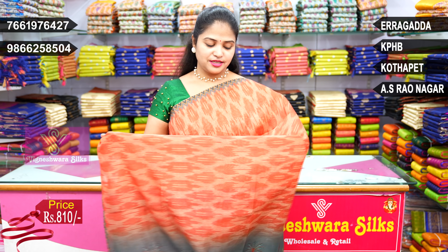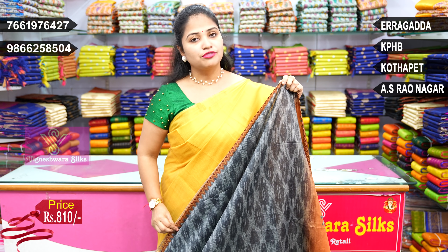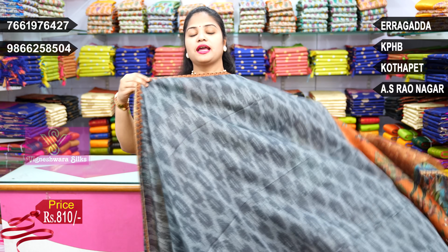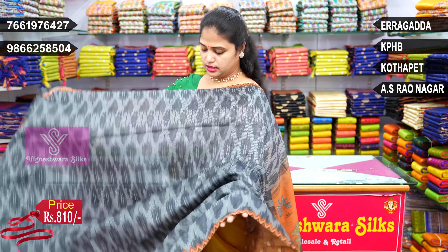It is about 810 rupees. It is a beautiful fabric — I have a different combination. In every design I have 4 combinations: grey combination, light grey, and dark grey color design.